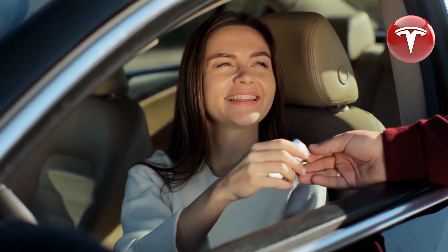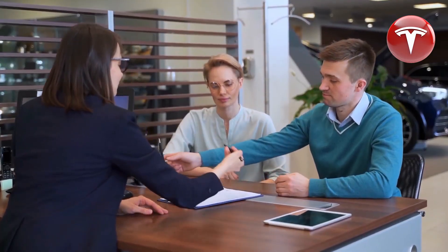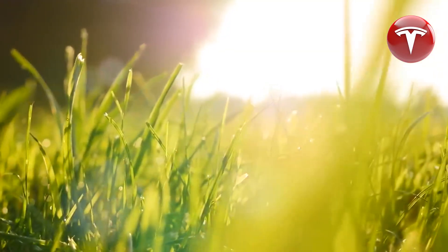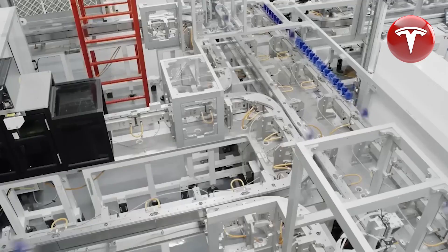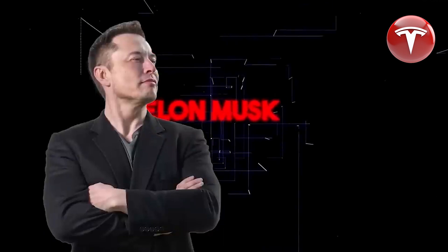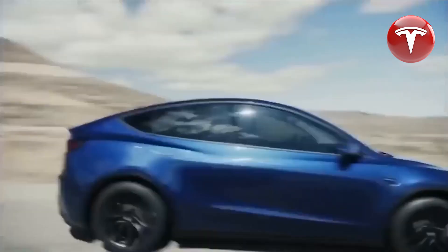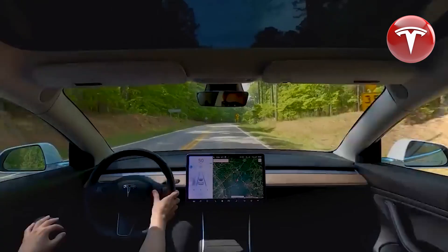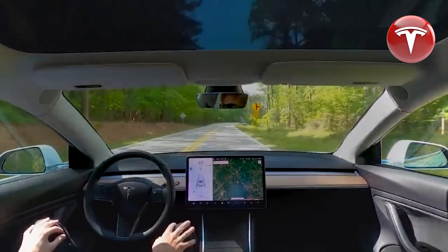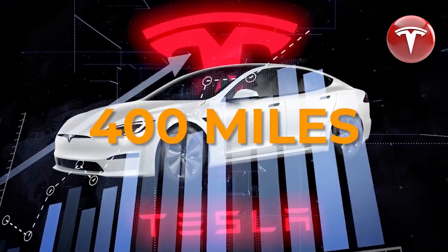When it comes to versatility, the 2024 Model Y embraces a flexible seven-seat layout, ensuring that passengers can enjoy the spaciousness and comfort of the cabin whether on a family road trip or accommodating additional passengers. One unique feature is the option to choose the brand's famous yoke-style steering mechanism. This innovative design not only adds a touch of futuristic flair but also provides a comfortable grip and enhanced maneuverability — a perfect fusion of form and function.